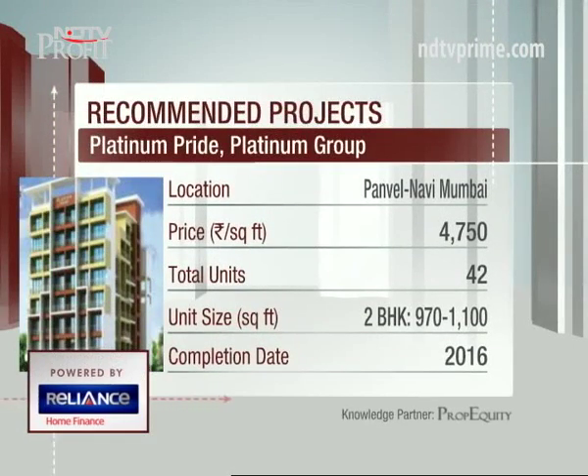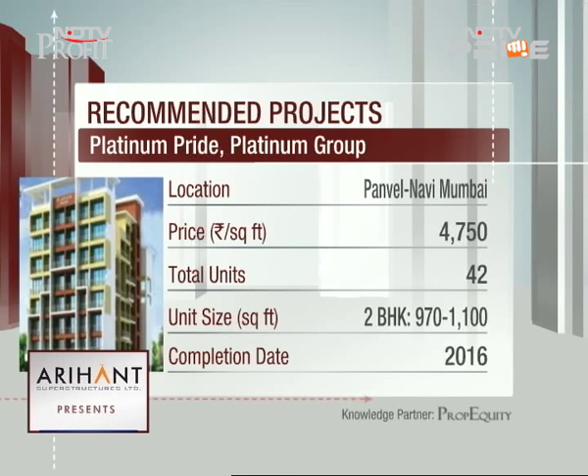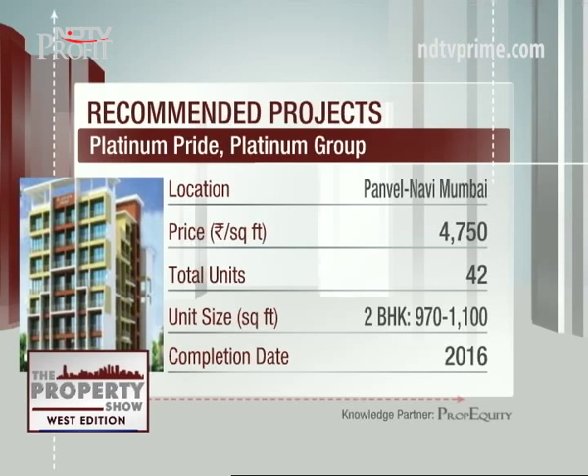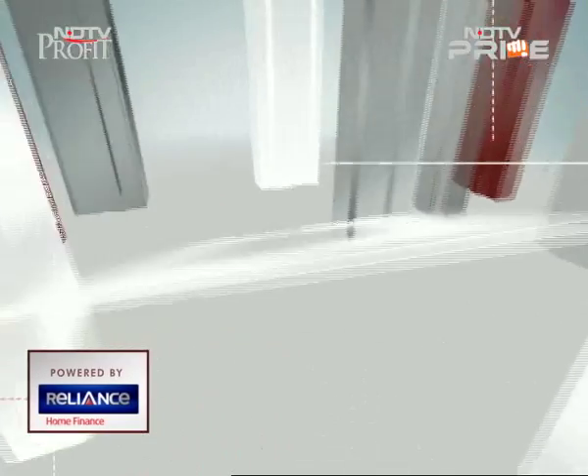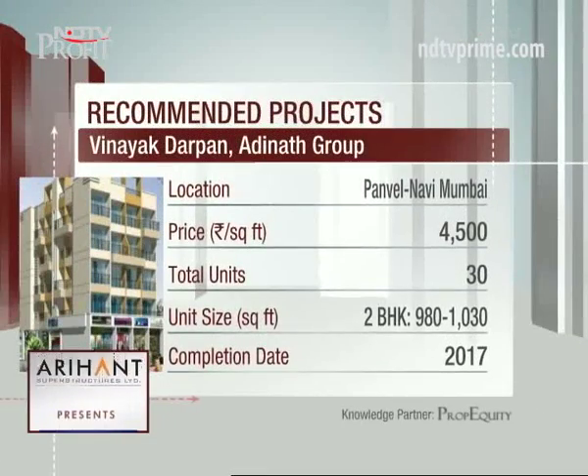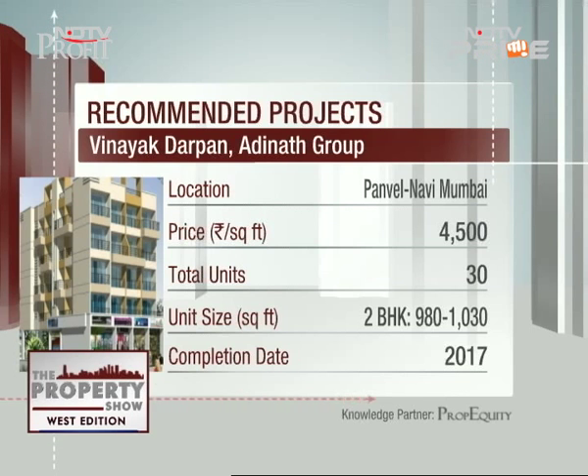Platinum Pride is the first recommendation, located in Sector 4, Plot Number 159. The proposed Karanjadeh railway station is only 1.3 kilometers away and the developer is locally reputed. The second project is Vinayak Darpan by Adinath Group at four thousand five hundred rupees per square foot. The developer has a decent reputation, and it is 4.2 kilometers from the proposed airport and 3.3 kilometers from Panwale railway station.